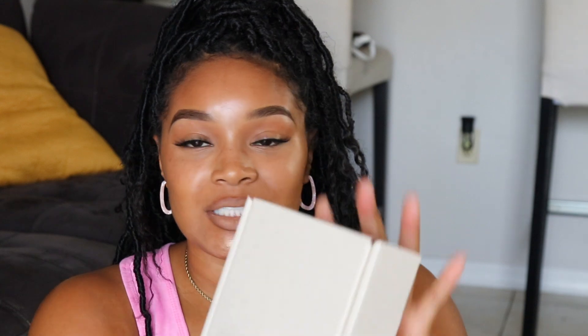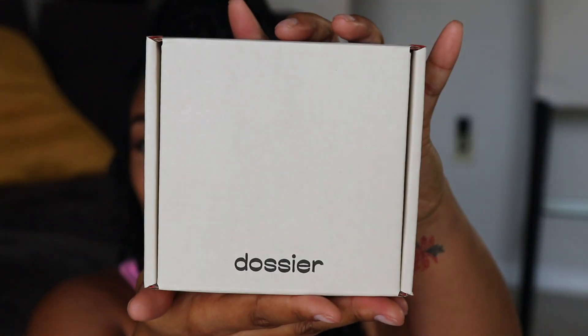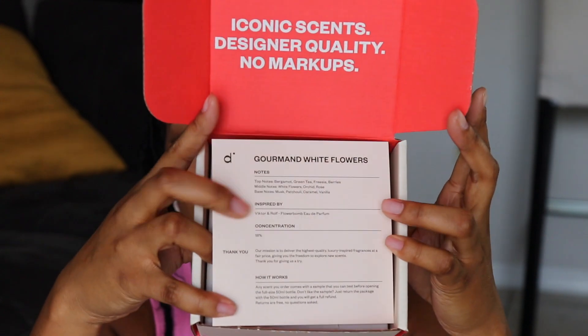Even with it being sponsored, I love these perfumes. I have shared these products with y'all before because I love smelling good — I'm always being complimented on how good I smell, and this is the secret. So Dossier, thank you so much for another fragrance.